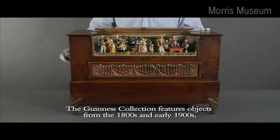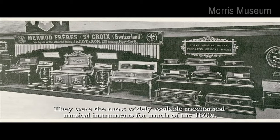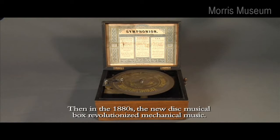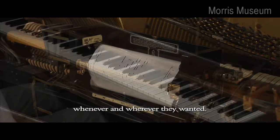The Guinness collection features objects from the 1800s and early 1900s, the heyday of mechanical musical instruments. Cylinder musical boxes were Murto Guinness' favorites — they were the most widely available mechanical musical instruments for much of the 1800s, and these luxuries were prized by middle-class families with aspirations of gentility. Then, in the 1880s, the new disc musical box revolutionized mechanical music. Interchangeable punched metal discs meant music lovers could buy an almost limitless number of songs. Other new affordable technologies meant more people could play and replay music whenever and wherever they wanted.